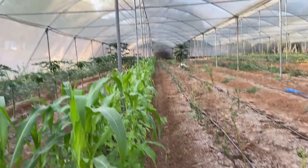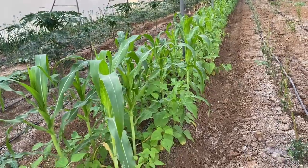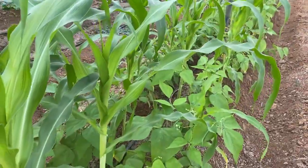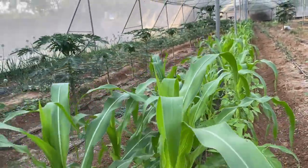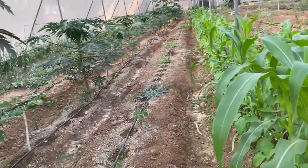Here in this line we have corn and French bean, which is one of the best combinations we found this season. The French beans are flourishing very well with a lot of pods setting up. This crop is only 30 to 35 days old and you can see the excellent growth of both corn and French bean. We have got very good results with this combination.